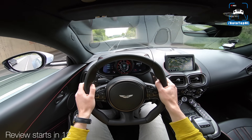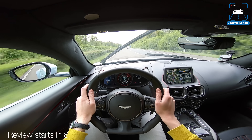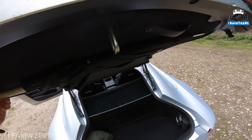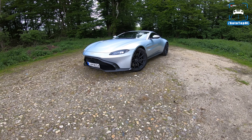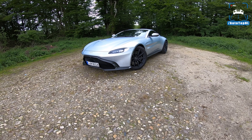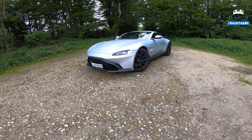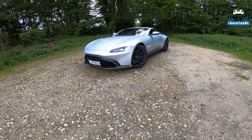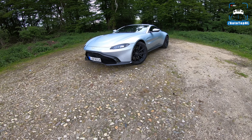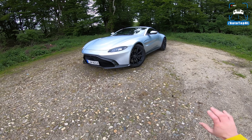This is car porn, guys. Ladies and gentlemen, welcome to this POV review by AutoTopNL. My name is Max and today I'm going to show you around the all-new Aston Martin Vantage. It is a looker — this car looks freaking awesome — and we've got a very beautiful spec today.